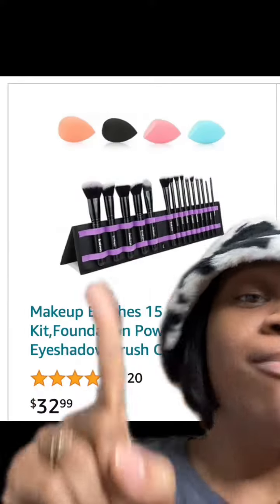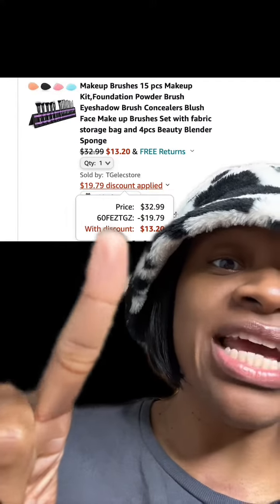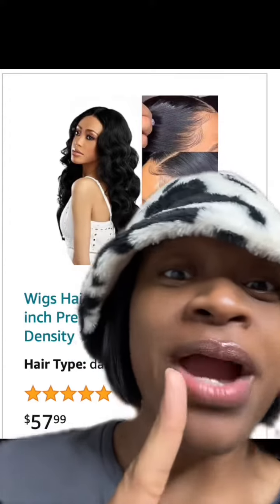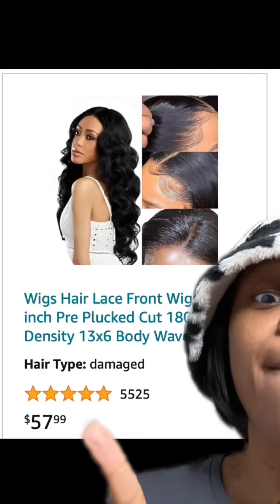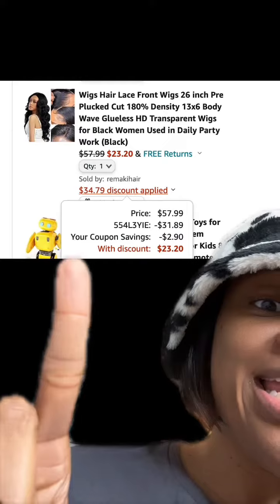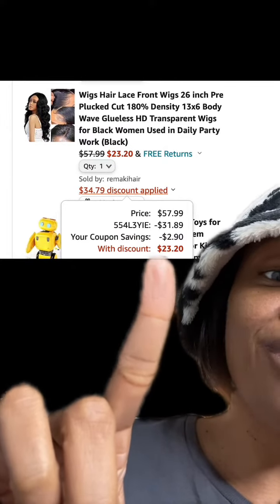This really dope makeup brush set has really good reviews — enter this promo code at checkout and you'll end up paying this price. Alright y'all, it's back! A lot of y'all were able to score it last time — this lace front wig has amazing reviews. Be sure to click this 5% off coupon and then enter this promo code at checkout and you're going to end up paying this price.